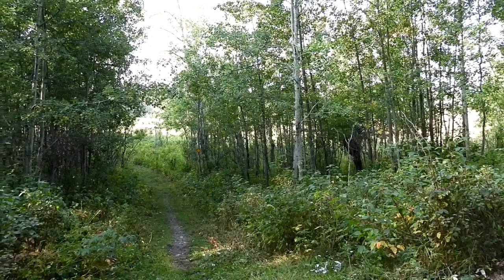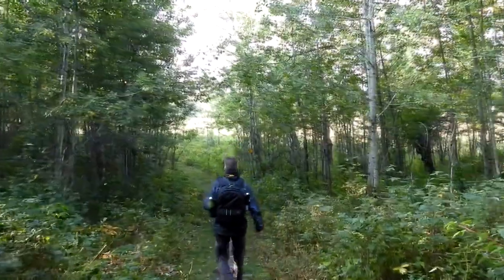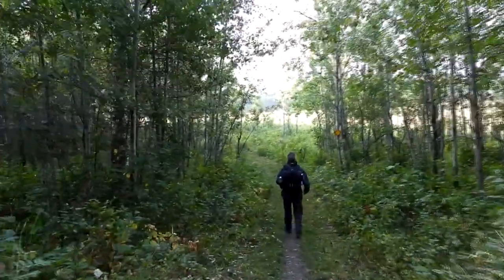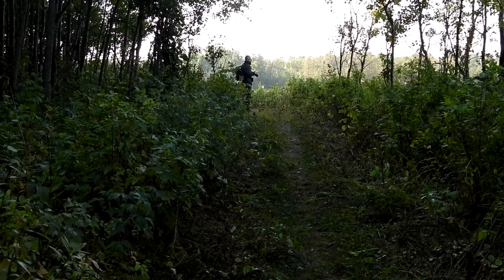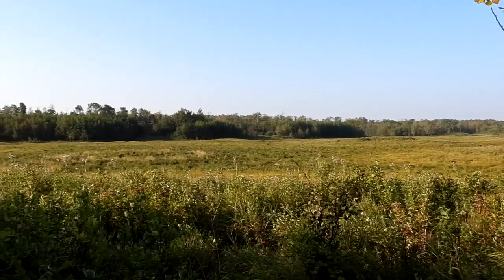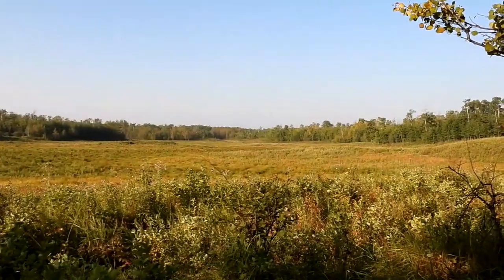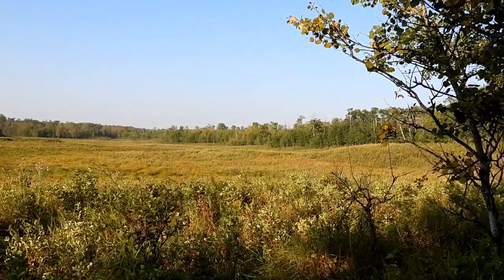I just heard an elk bugling somewhere in the distance. Even though we've been here over the course of many years, we've never seen the elk, and I've certainly never heard them. We moved forward to an open field in the hopes of seeing the highly elusive elk that give the park its name. All I could hear for the next few minutes was the vehicles in the distance and blue jays calling. I don't know if you heard the tail end of that, but it is somewhere off in that direction. Sounded pretty close.